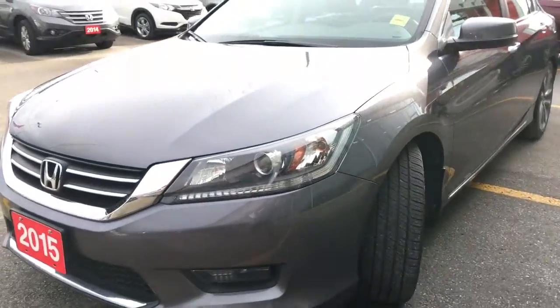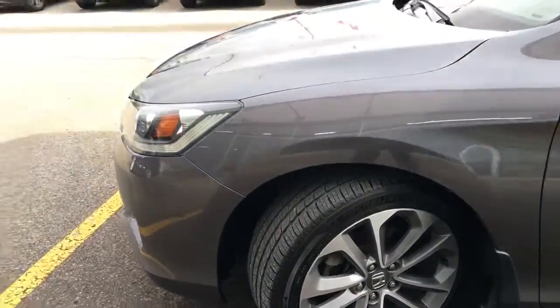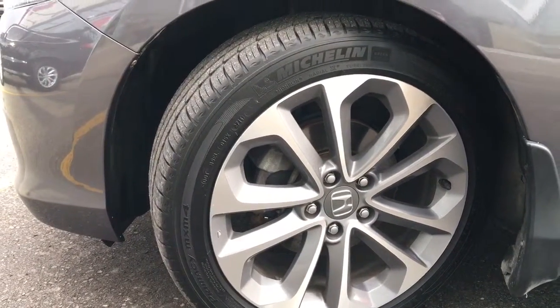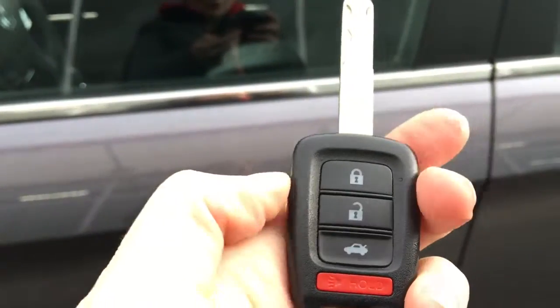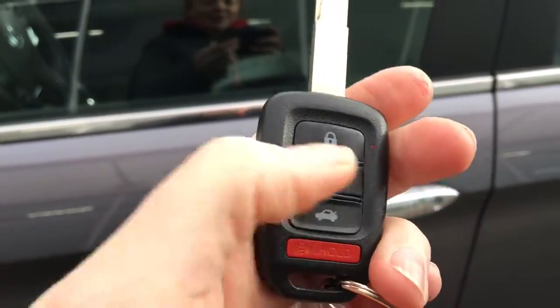Coming around the side, we've got the Sport-exclusive 18-inch aluminum alloy wheels with a pewter gray diamond-machined face — a very stylish look. We've also got great all-season radial tires ready to keep on driving. Our key with attached fob has buttons for lock, unlock, trunk release, and panic, so let's hop on in.